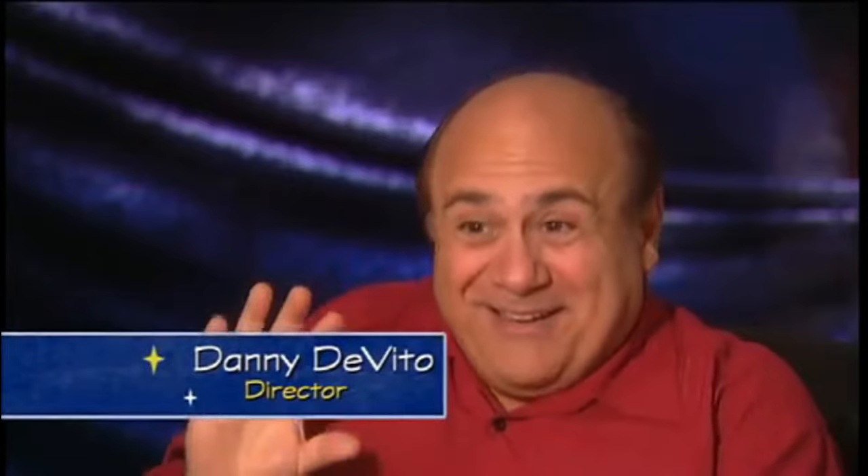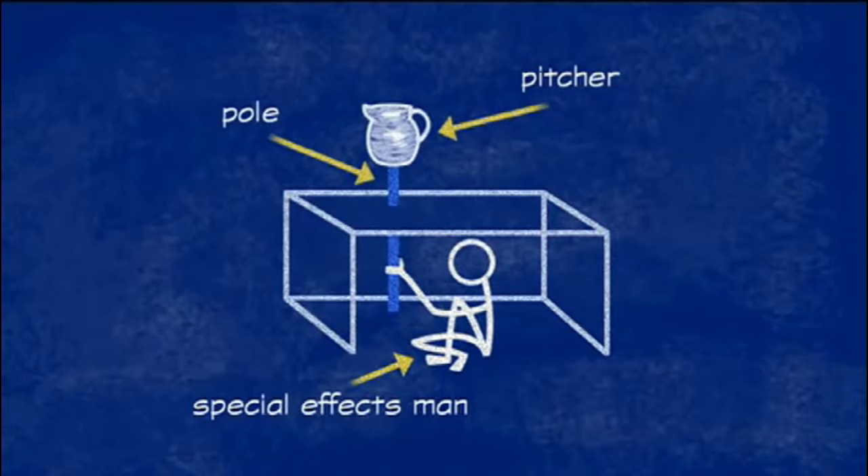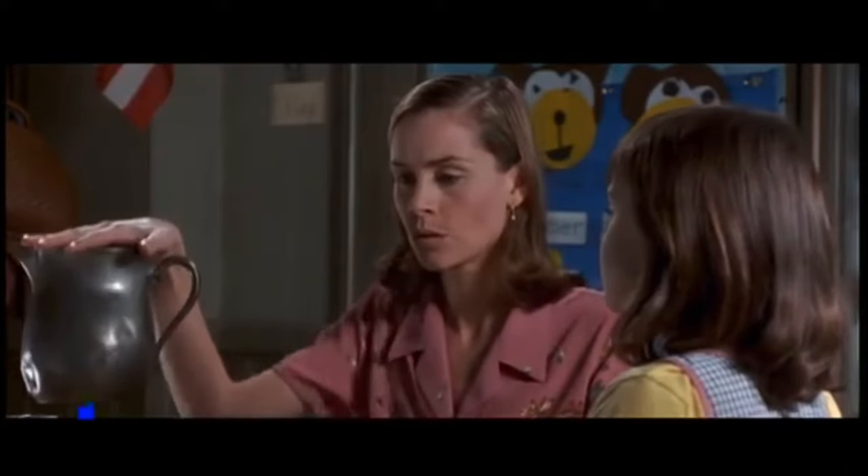There's always a trick. Like when Matilda shows Miss Honey her powers for the first time — she's able to make that pitcher rise. There was a great silver pitcher, but it had a pole attached to the bottom. The pole went through a hole in the desk. There's some chap sitting under there, and he raises it up. And then later on in post-production, we erase the pole.